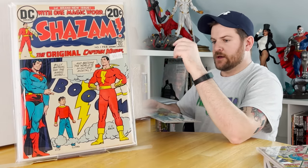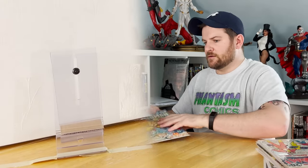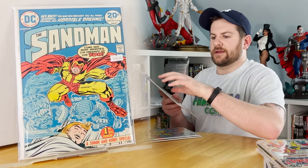Then we got four copies of Sandman number one — I think three were Very Fine and one was Fine.